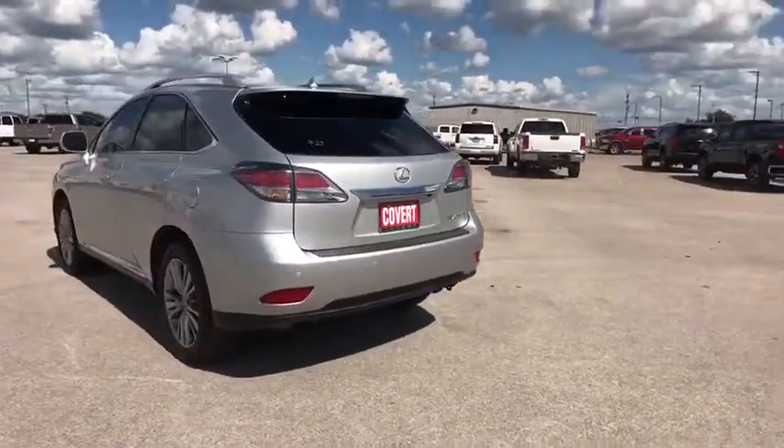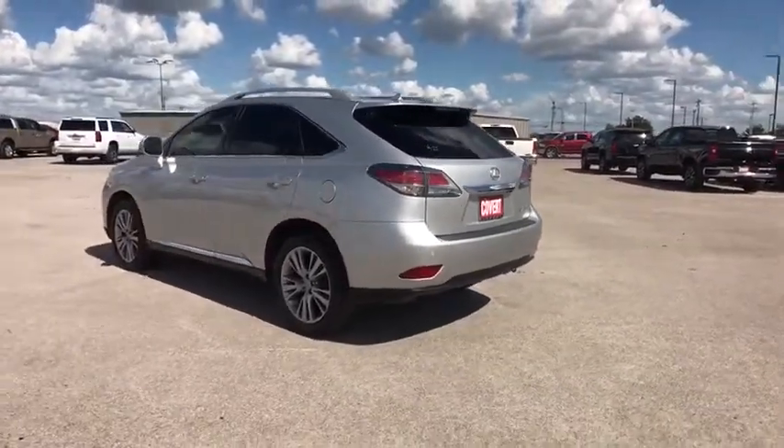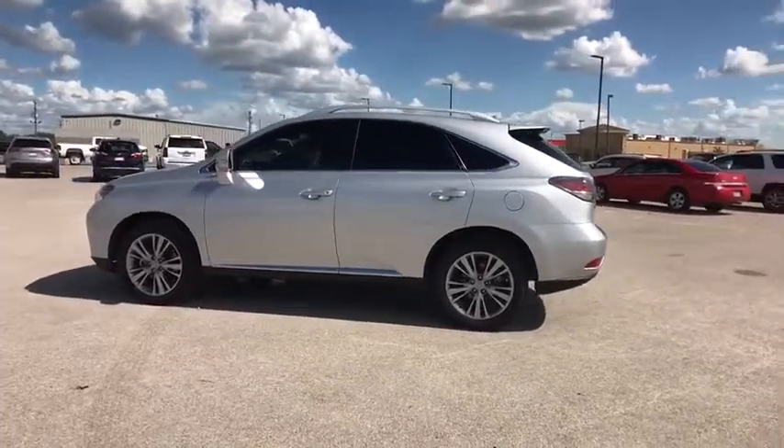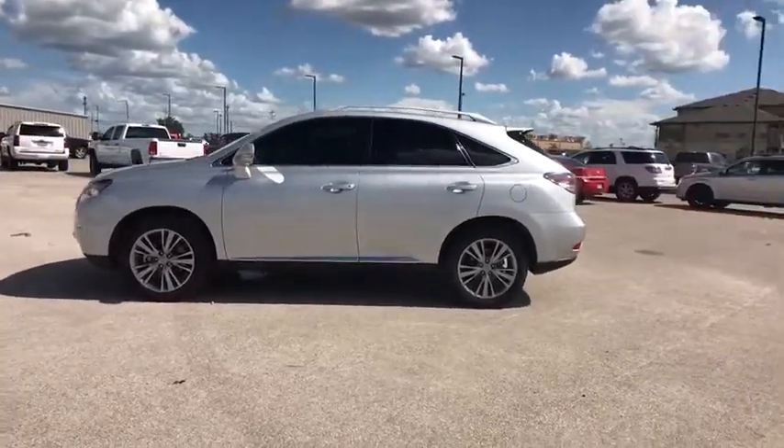Keyless entry, steering wheel audio controls, power passenger seat, power liftgate, CD changer, anti-lock braking system, traction control, stability control, leather-wrapped steering wheel.